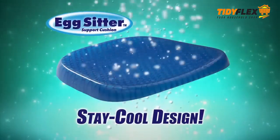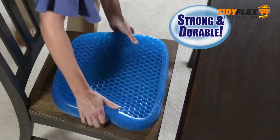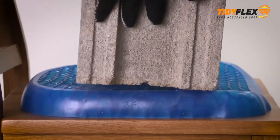Plus, the Egg Sitter's Elasticore stays cool to the touch and allows air to circulate underneath while giving you optimal lumbar support every time you sit. And it's super strong and durable, always retaining its shape.